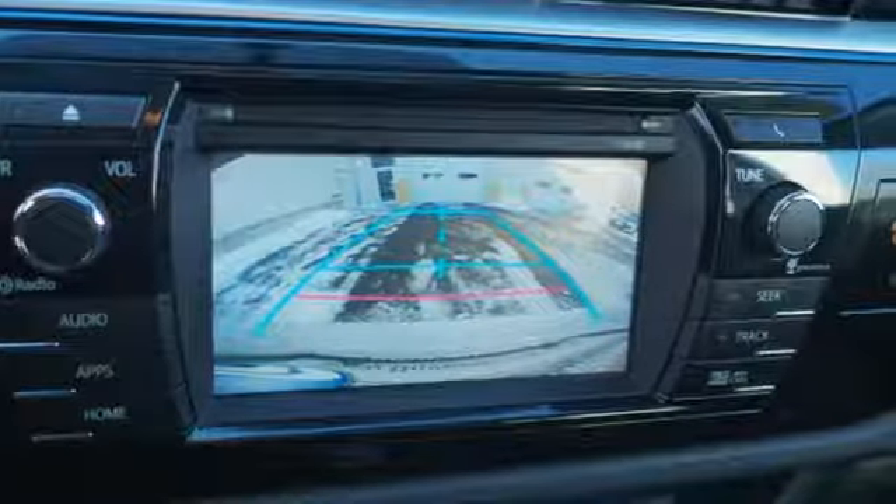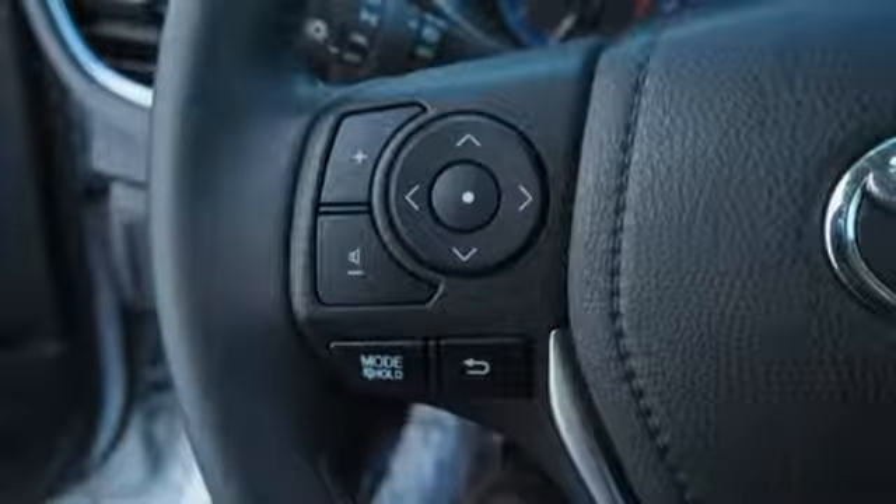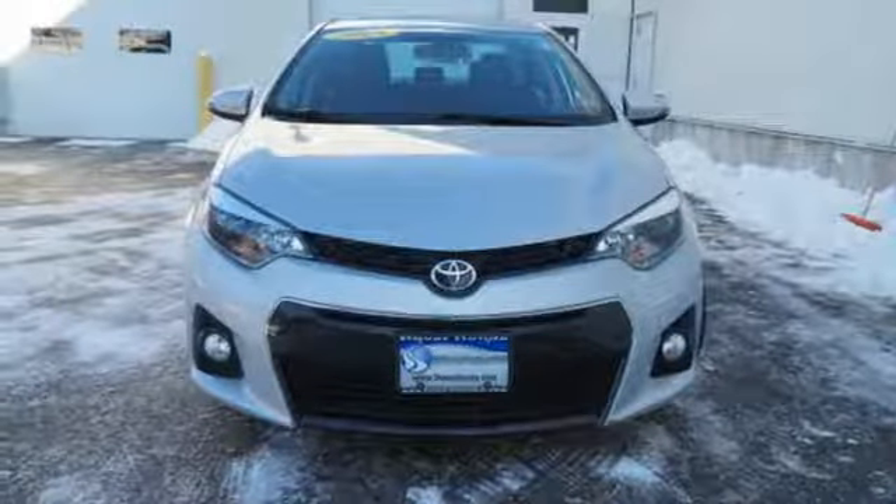Inline four cylinder engine, express open and close sliding and tilting sunroof, gas pressurized shocks, and power heated mirrors. Take it for a test drive today.